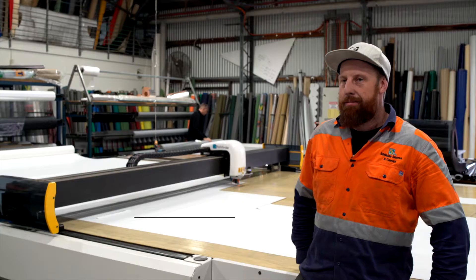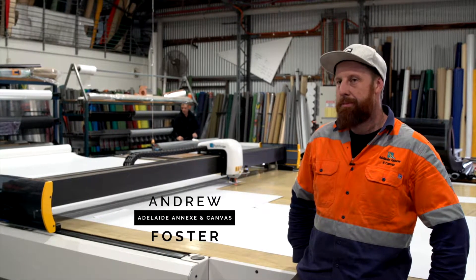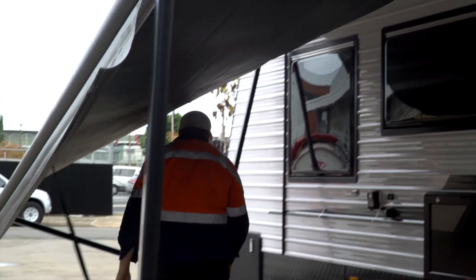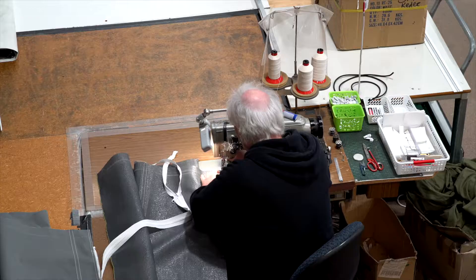Really we make anything and everything. We specialise in caravan annexes — we're making them daily. For any different caravan, any different awning, there's always something. In a week we're doing anywhere between 50 to 150 jobs.